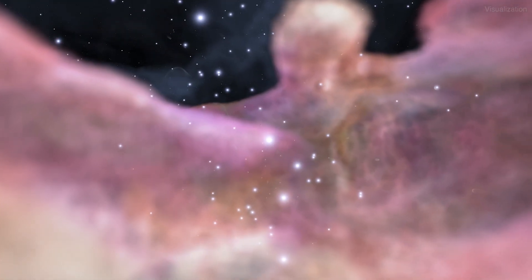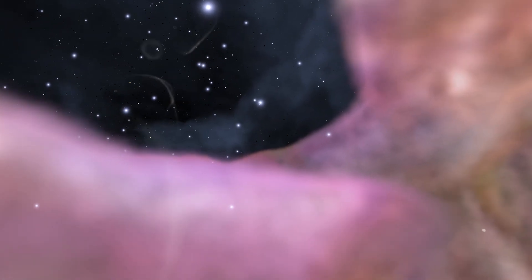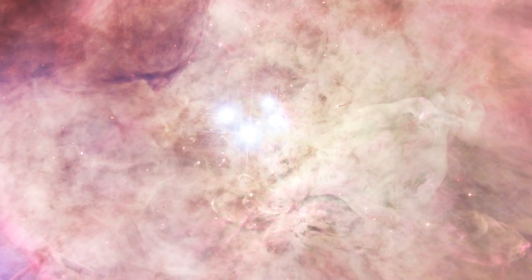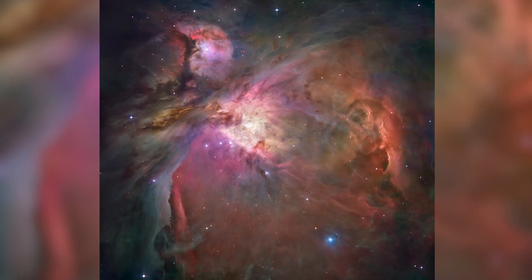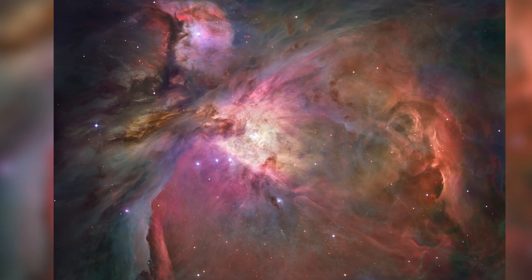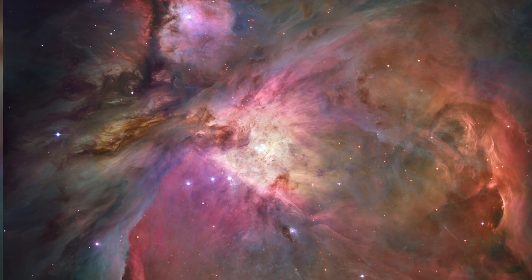This nebula is an enormous cloud of gas and dust where vast numbers of new stars are forged. Its bright central region is the home of four massive young stars that shape the nebula. These four hefty stars are called the Trapezium because they are arranged in a trapezoidal pattern. Ultraviolet light unleashed by these stars is carving a cavity in the nebula and disrupting the growth of hundreds of smaller stars.